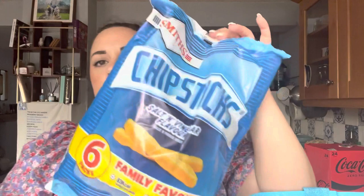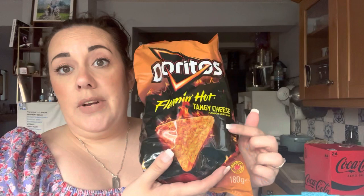First thing we've got: Storm Smith chipstick salt and vinegar flavor, six in a pack, they were one pound twenty-five. We've actually got two bags of the Doritos flaming hot tangy cheese flavor — I can't eat these, they're too spicy.